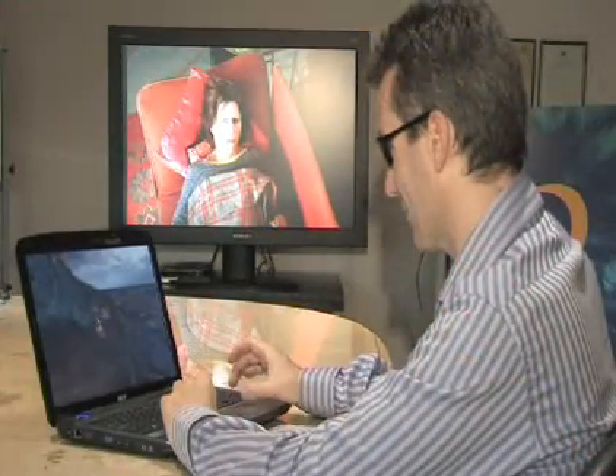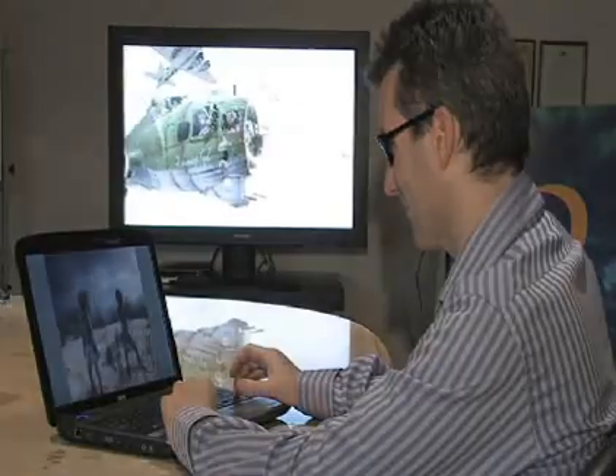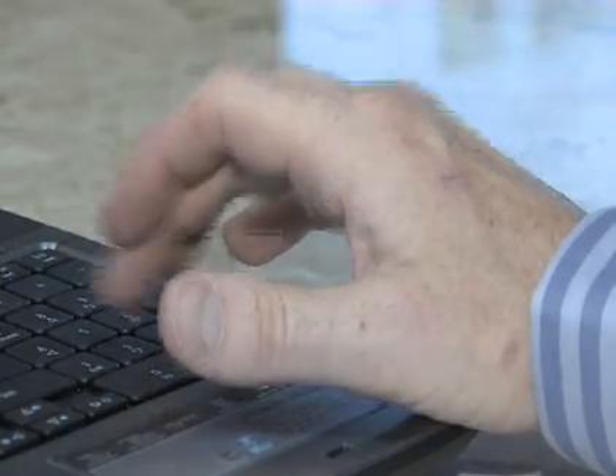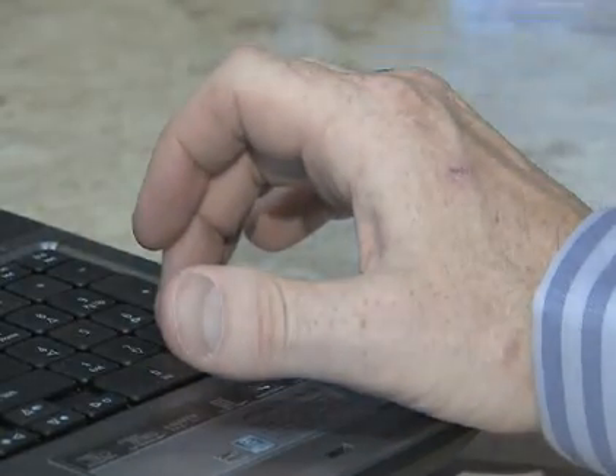Our software essentially analyzes the video stream and looks at effects like motion — the motion of particular points, the motion of particular objects. The technology combines a number of different elements including segmentation, object tracking, colour analysis, and basically anything that we found to enhance the recovery of 3D information from a 2D video sequence.